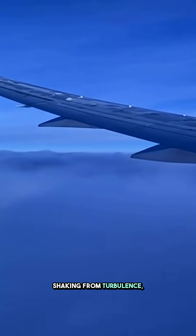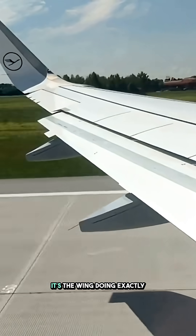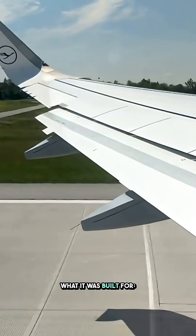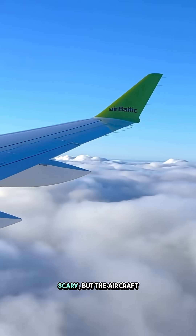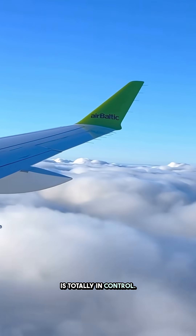And when the plane starts shaking from turbulence, that flexing you see — it's the wing doing exactly what it was built for. Bending, not breaking. Turbulence may feel scary, but the aircraft is totally in control.